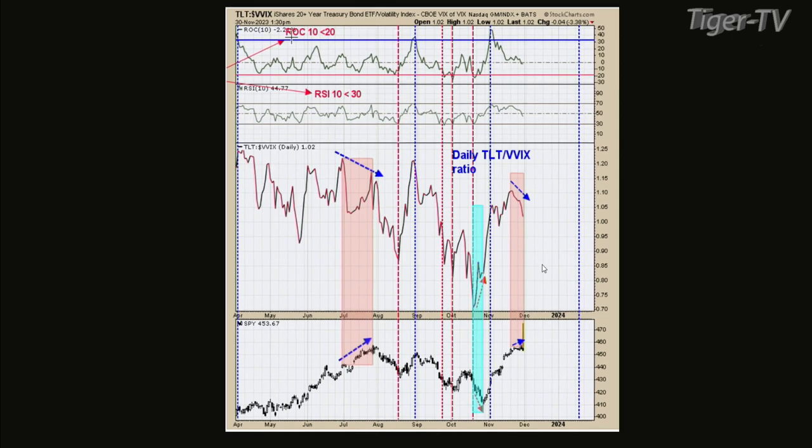The point I was trying to make: I was confirming that the bigger trend is up, which is what all those other charts showed. The reason why I got out yesterday is because of this TLT VVIX ratio. So what I'm saying is the bigger trend is up, the short-term trend at best is sideways, and we'll probably see a pullback in the coming days.